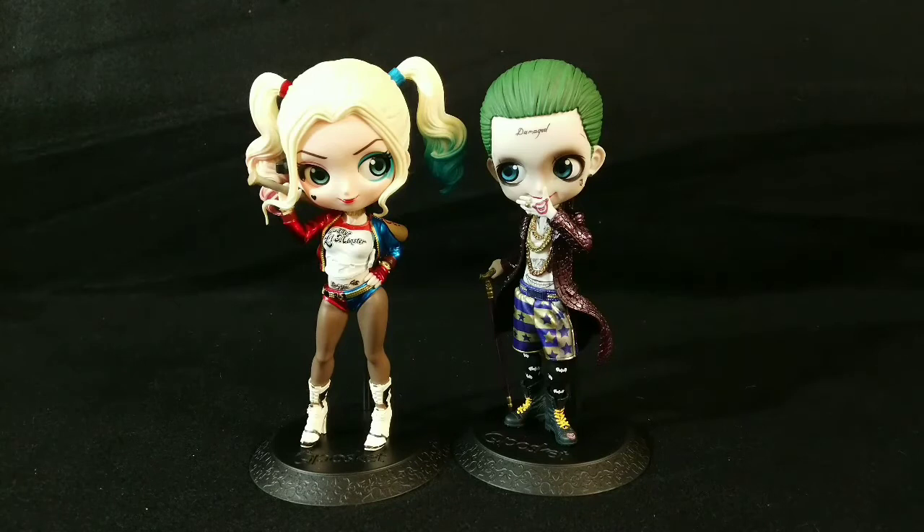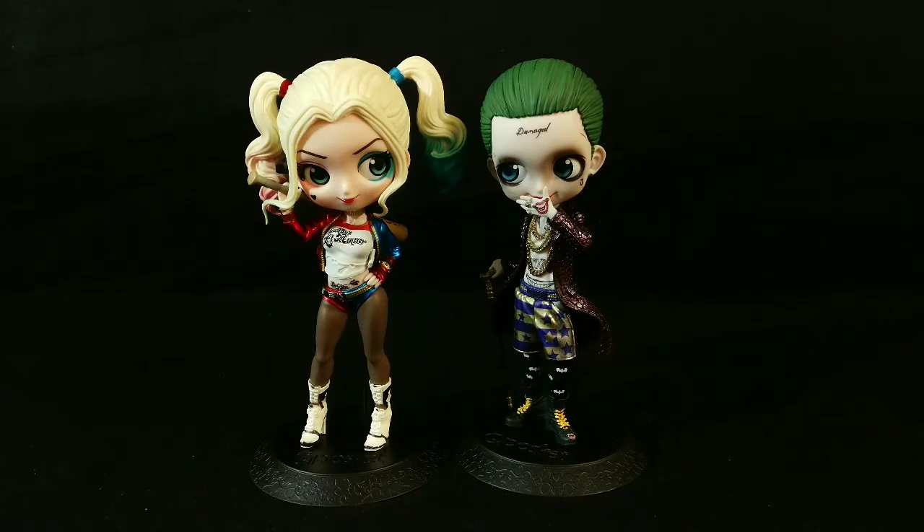She picked up the Joker one at a local comic book shop called Zombie Comics in Albany, and the Harley Quinn we had to order — couldn't find it anywhere locally. They're around $20, so they're just a little more than a Pop, but I think they look a lot neater.